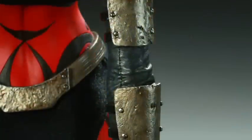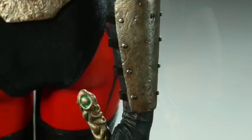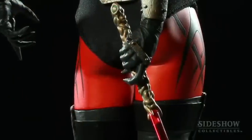Darth Talon has small bits of armor all over, as you can see on her arms and her legs. She's also carrying her lightsaber, which is an interesting lightsaber because it's less mechanical and a little bit more organic.